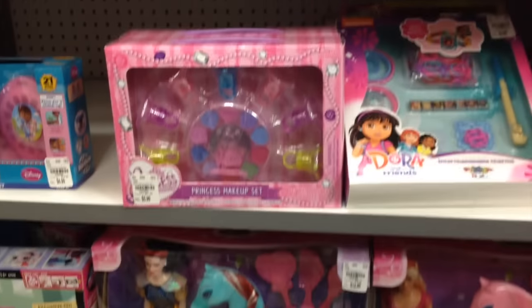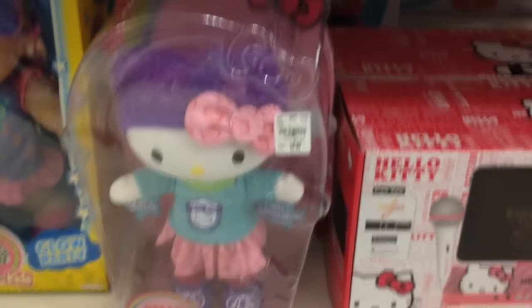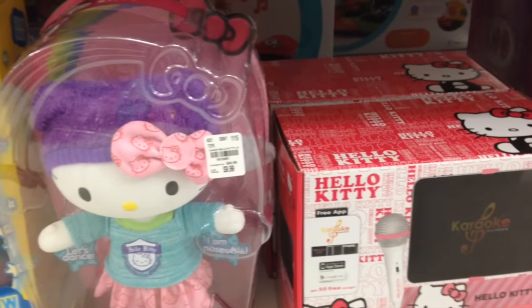I also saw an AI doll over here. I'm going to show you guys everything else though so you can see what they have. Oh look, some Hello Kitty stuff — that's cool. And look, it's only $10.